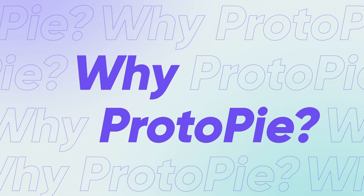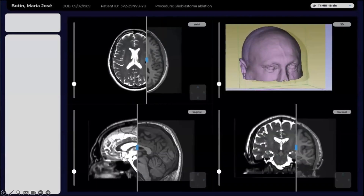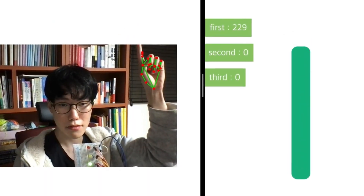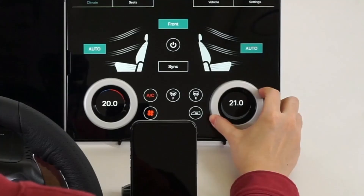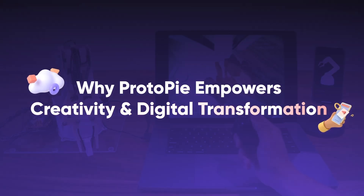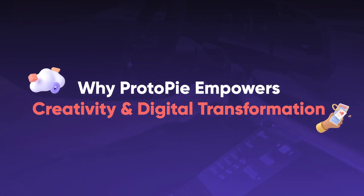Welcome back to our new series, where we continue to unveil the power of high-fidelity prototyping as your gateway to limitless innovation. Let's explore why adding Protopi into your workflow empowers creativity and digital transformation across diverse industries.